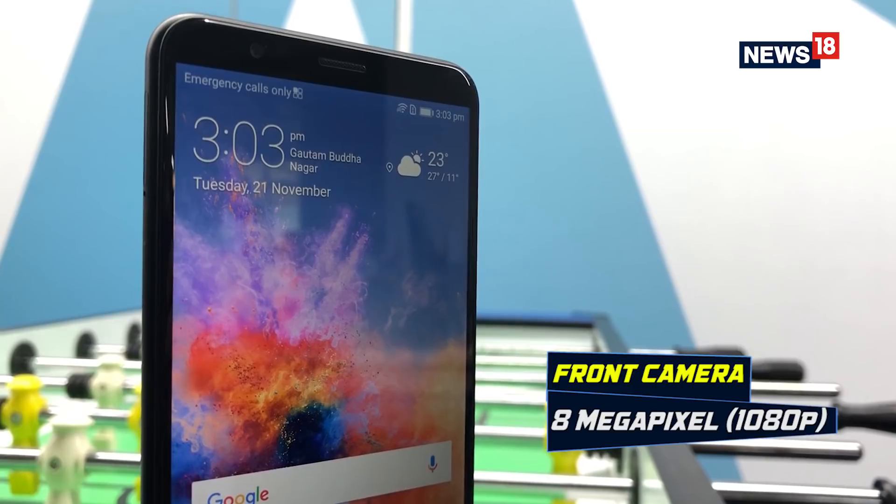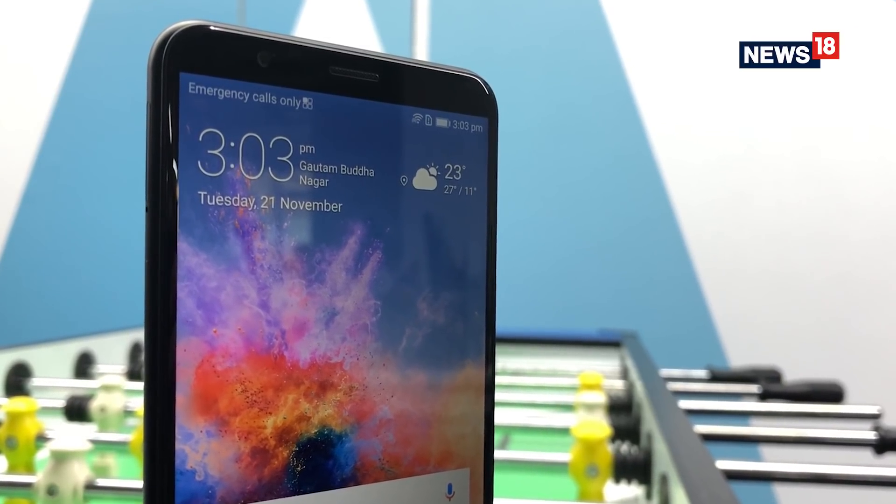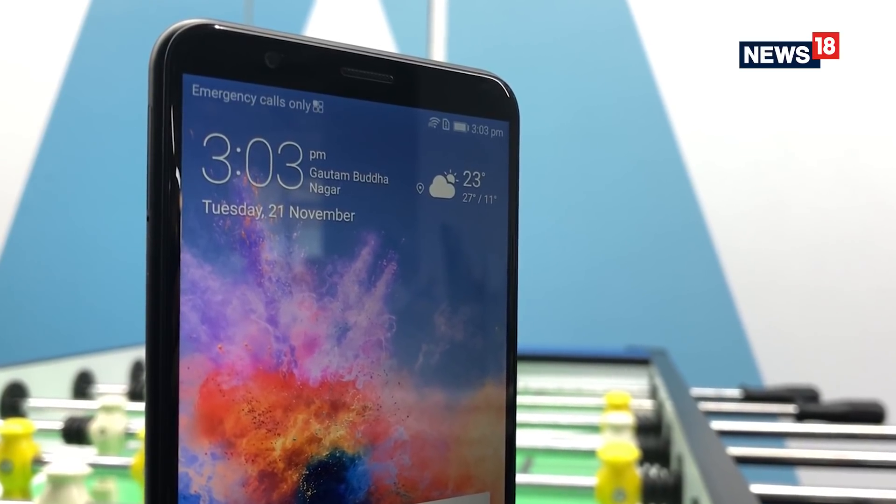When it comes to the front camera of the Honor 7X, it comes with an 8MP sensor up front that clicks some really crisp selfies for you to post on your social media handles.